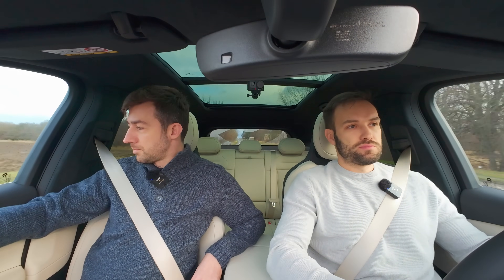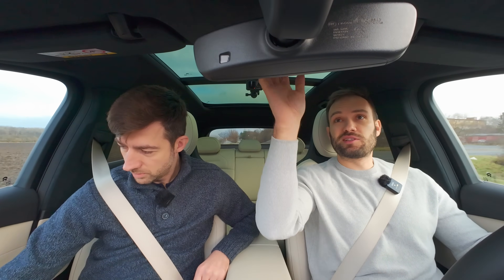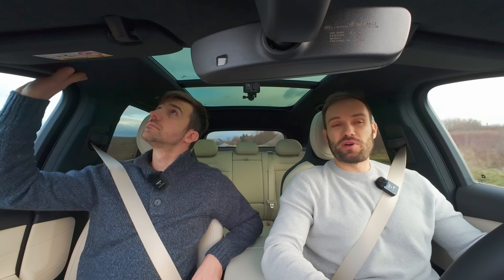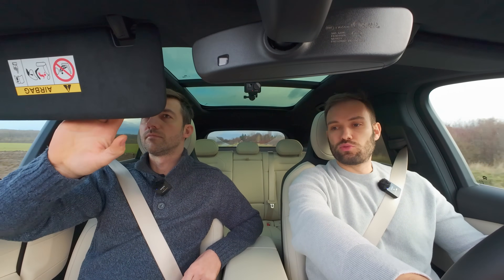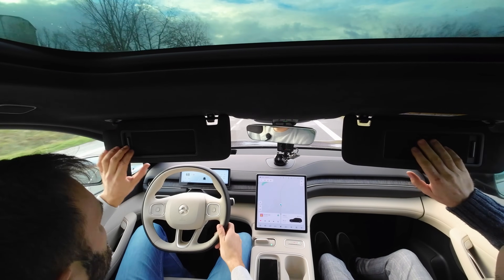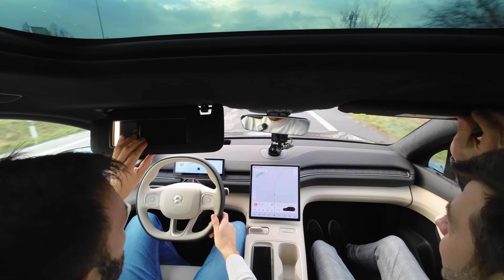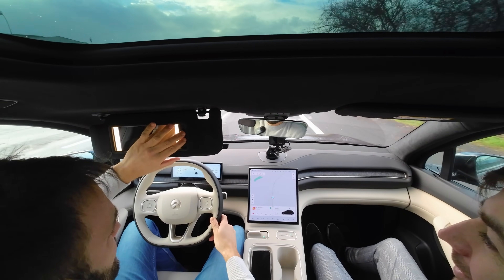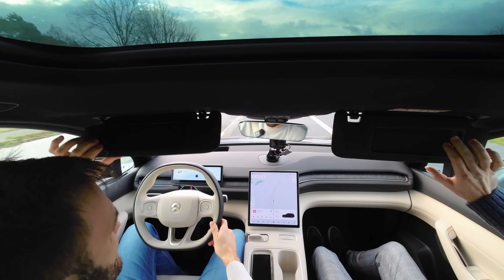Všechno, co tady je, je měkoučce krásně. Mě taky baví ta Alcantara – mám prostě rád Alcantaru. Tady jak je vystlaný celý ten strop, v tom tmavém ten strop jakoby zanikne, neruší to. Je to fakt hezké. Dali tu kůži ne světlou na sloupky, to bylo lepší. Nevíš, nad tím přemýšlel – jak se ti rozsvítí zrcátko, je tam taková sluneční cloinka, ta se roluje a zatahuje se dovnitř, a ona zajde sama.